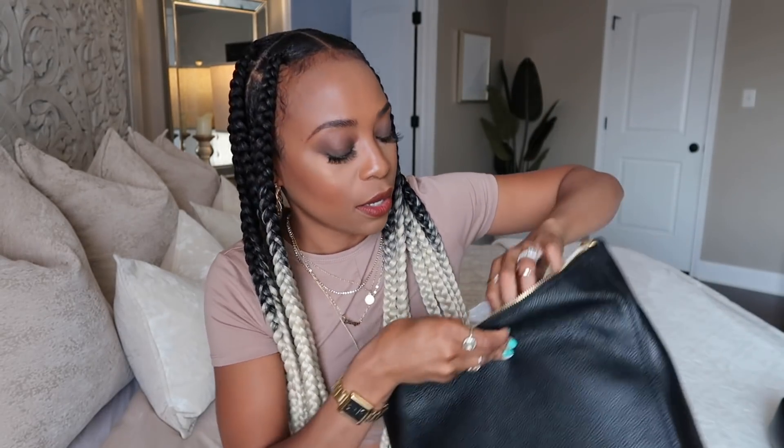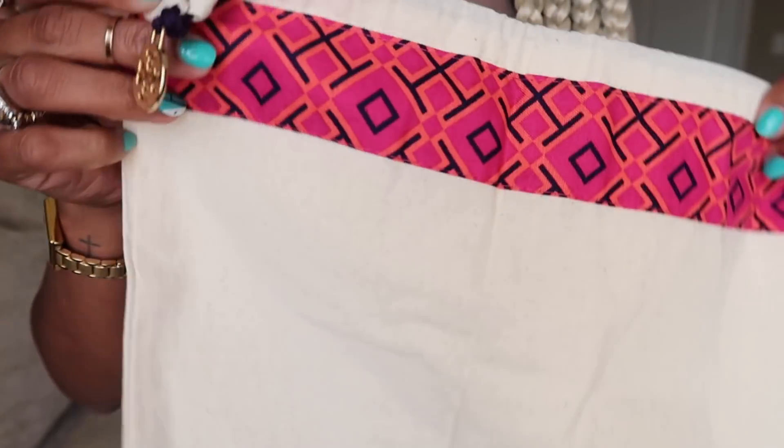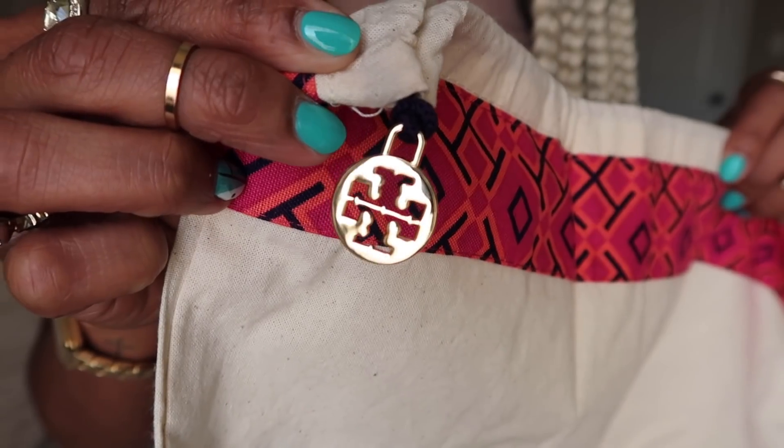Let me show you the inside — there's a pocket on the side, a zipper pocket on the other side, and a cute little gold plaque that says Tory Burch. It also comes with its own dust bag with a cute little gold thing hanging off of it — super cute.